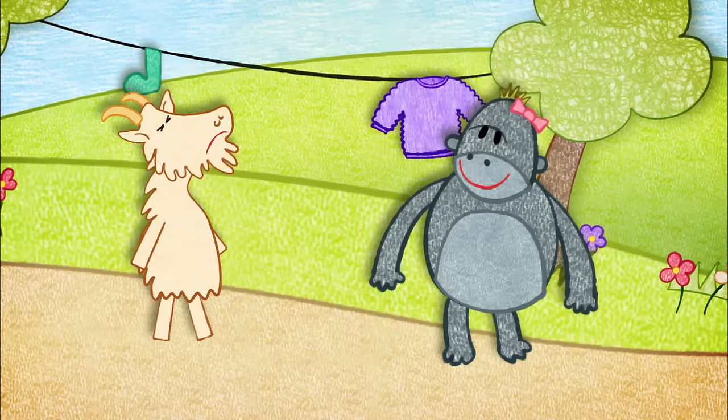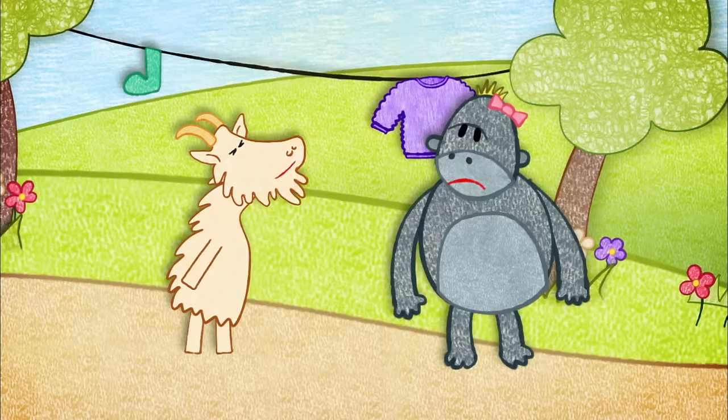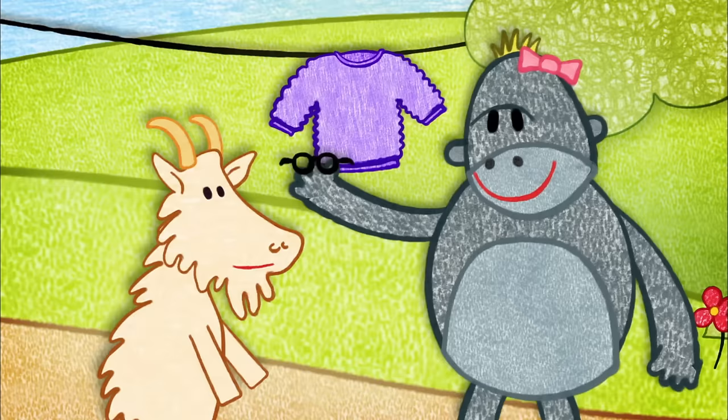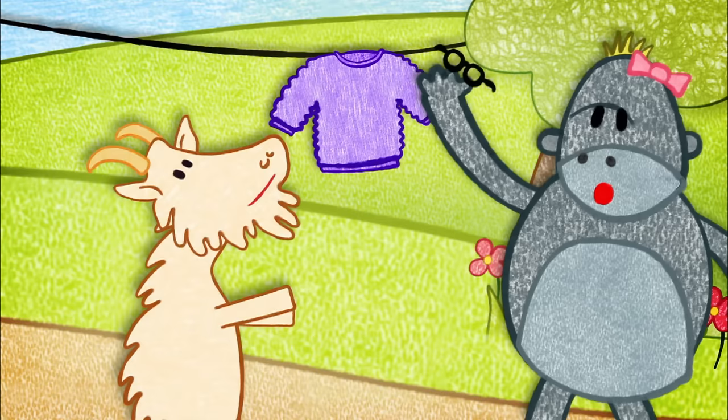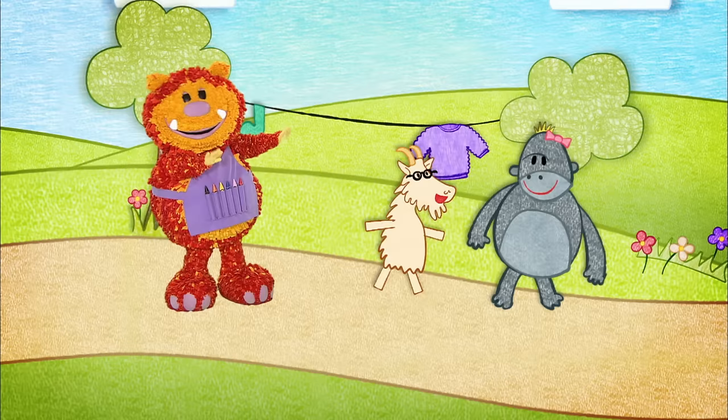Suddenly, a gorilla appeared! Who's been eating my washing? But the goat couldn't see the gorilla! Who said that? The gorilla looked at the goat and saw the problem! You need glasses! Oh, who said that? She gave the goat a shiny pair of glasses.